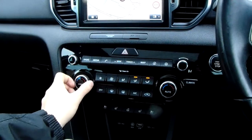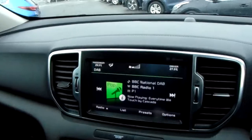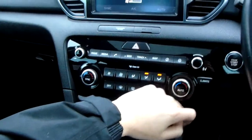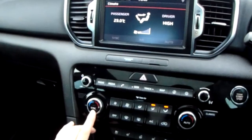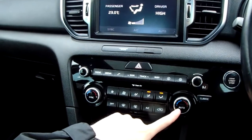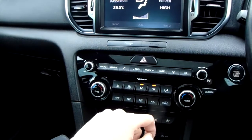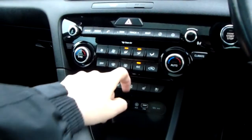You have dual climate control down here as well. If you haven't seen dual before, it means you can change each side of the car independently — you can see any changes you make appear at the top of the screen, or open it up on the full screen by pressing the climate button. You can sync both sides together or use the automatic mode for the entire car. It's really easy to adjust airflow direction using these light-up buttons and the fan speed buttons. There's also an air conditioning button, and front and rear windscreen demisting.